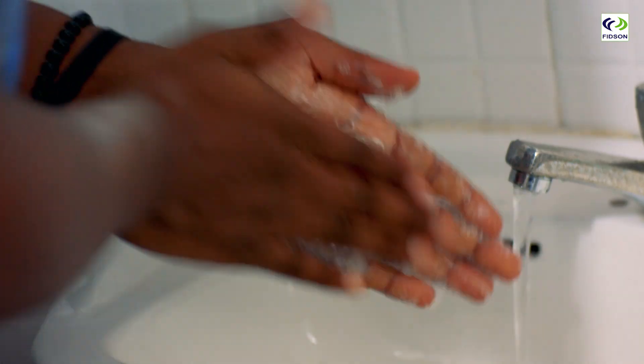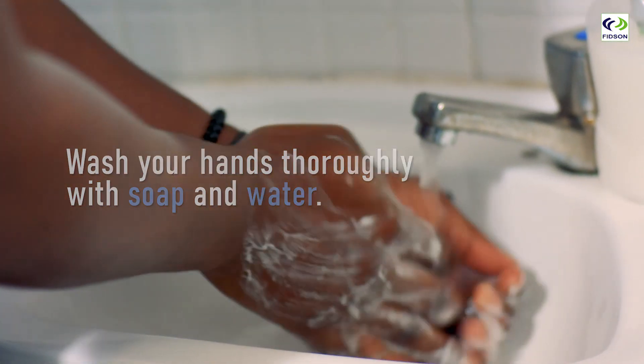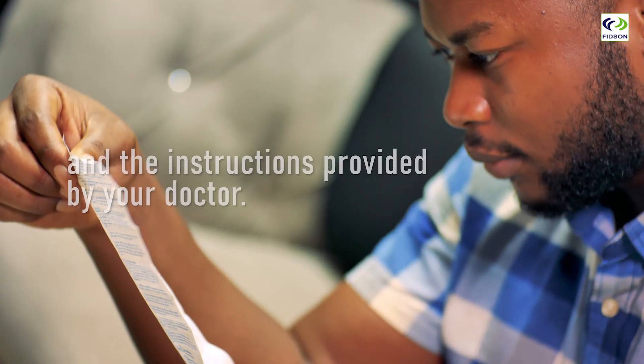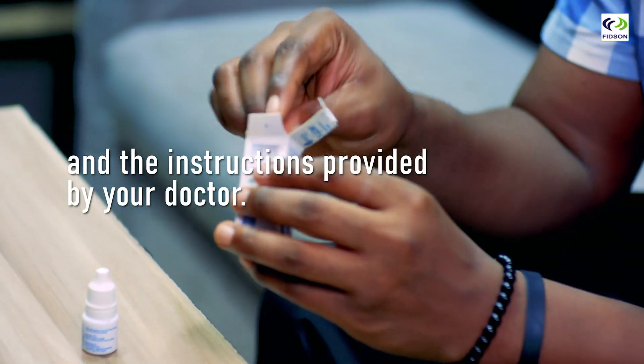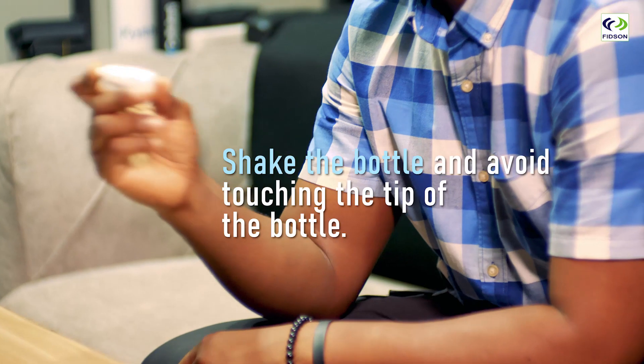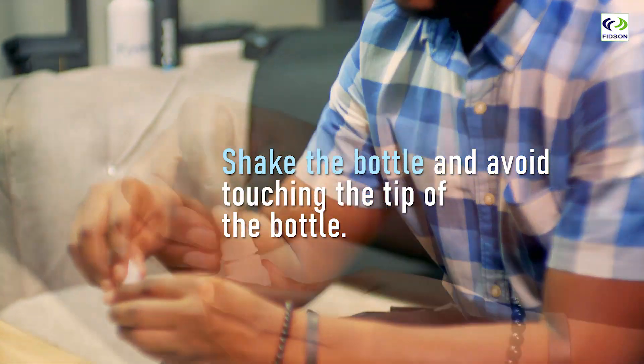First, wash your hands thoroughly with soap and water. Be sure you understand the directions on the bottle and the instructions provided by your doctor. Don't forget to check the expiration dates. Shake the bottle and avoid touching the tip of the bottle.